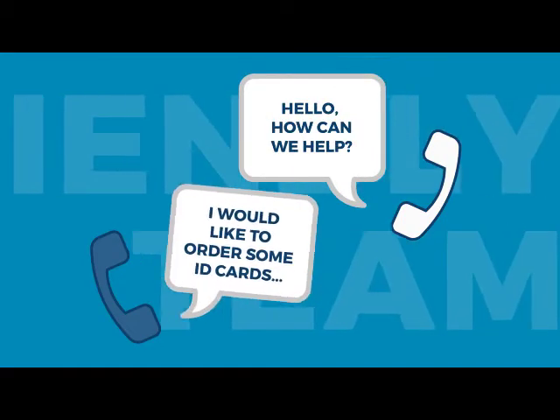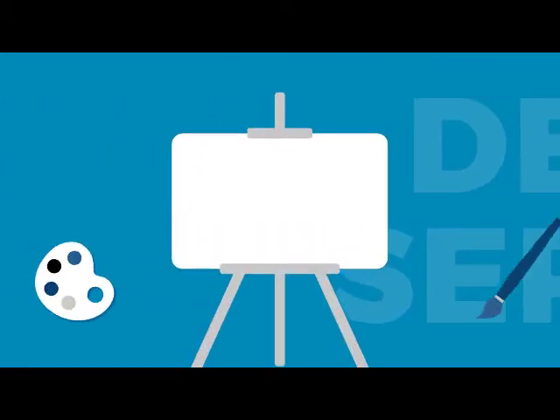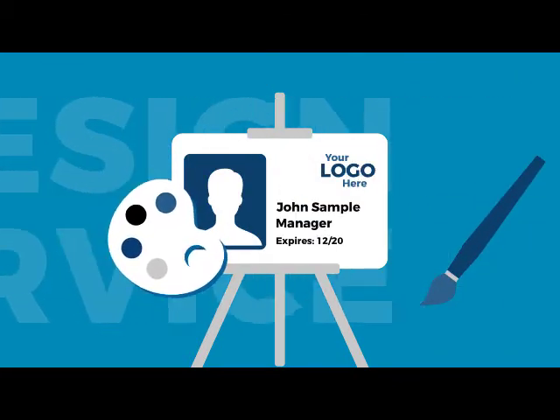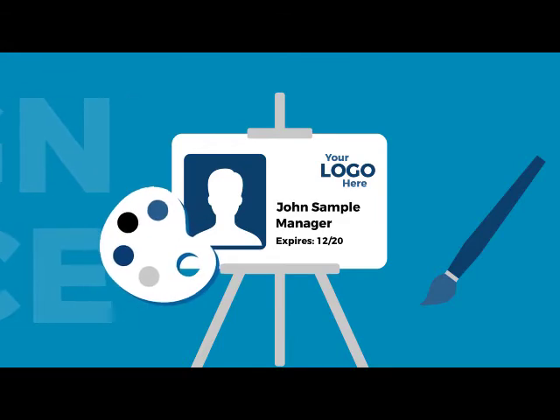After ordering your credits from a member of the Card Hero team, our design team will produce a professional card design for you matching your requirements, amending the design until you are happy with the result.